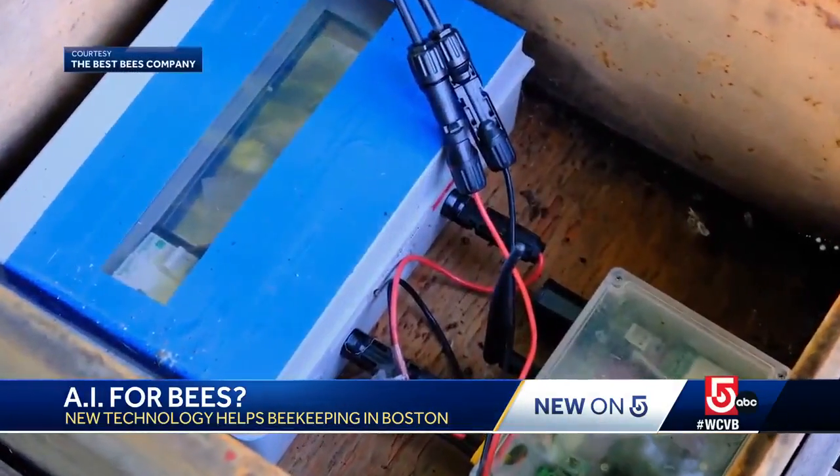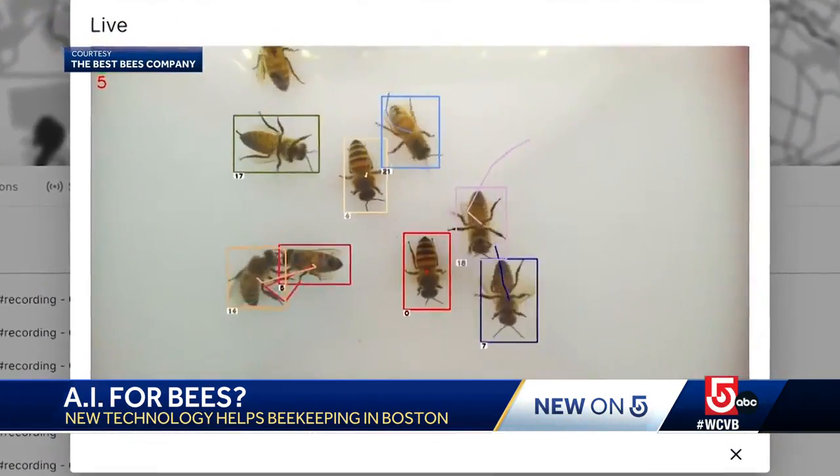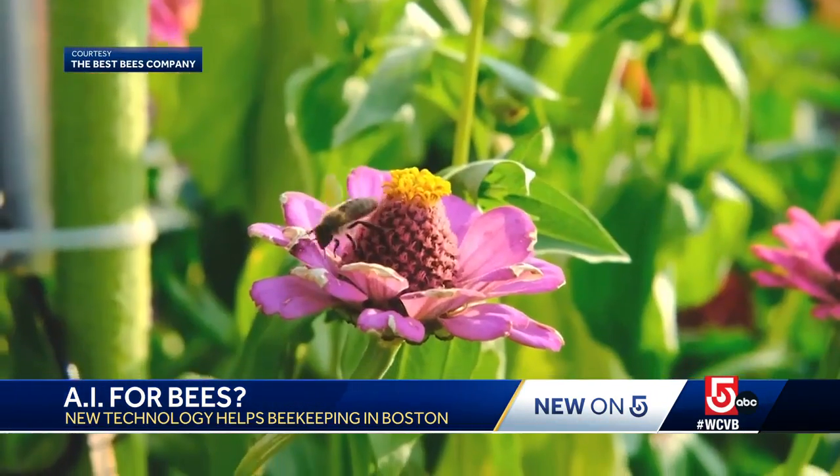Cameras track every bee's coming and going, and AI can count each type of pollen they're carrying. This allows us to see what sort of flowers are feeding the bees, and we know that when bees have a diverse diet with many different trees and flowers feeding them, they do better.